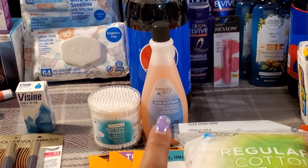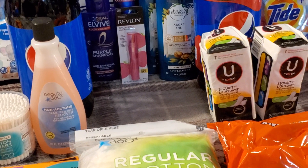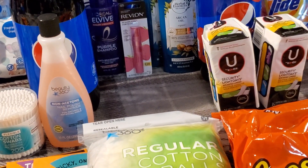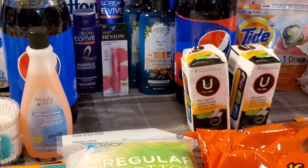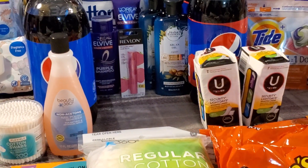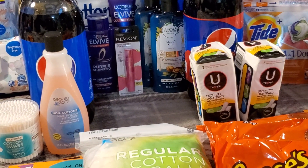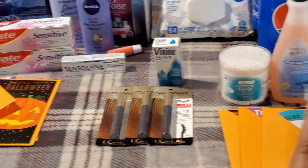I picked up two U by Kotex Light Days Liners, 16-count, at $1.79 each. Buy one get one half price, and buy two get a $2 extra buck on any two U by Kotex. One was $1.79, the other 89 cents — total $2.68. I paid that out of pocket and got back a $2 extra buck, making the final cost 68 cents for both, or 34 cents each.